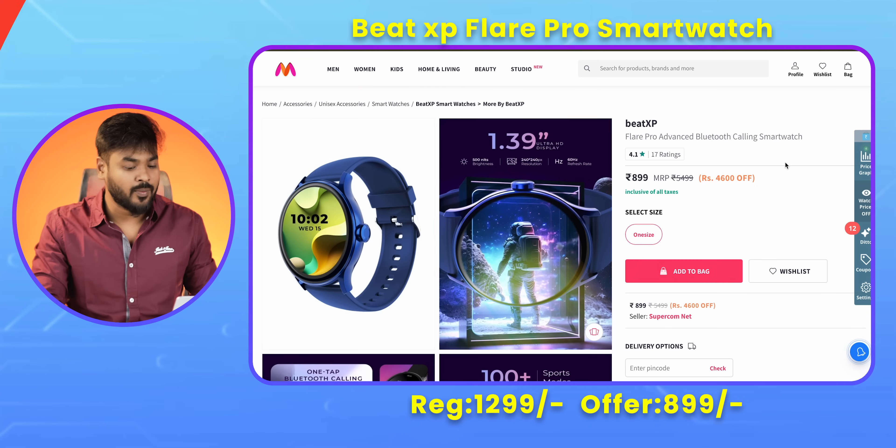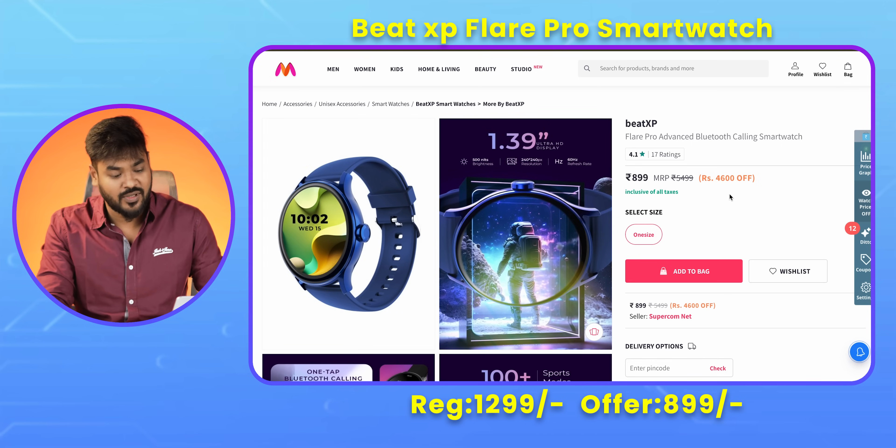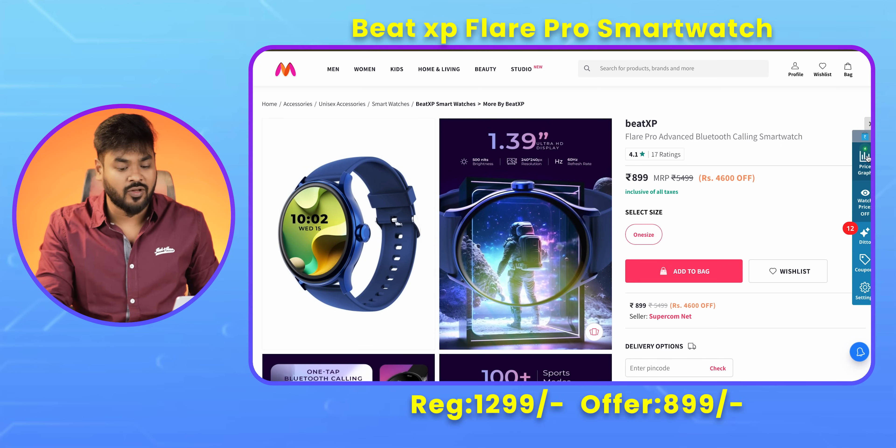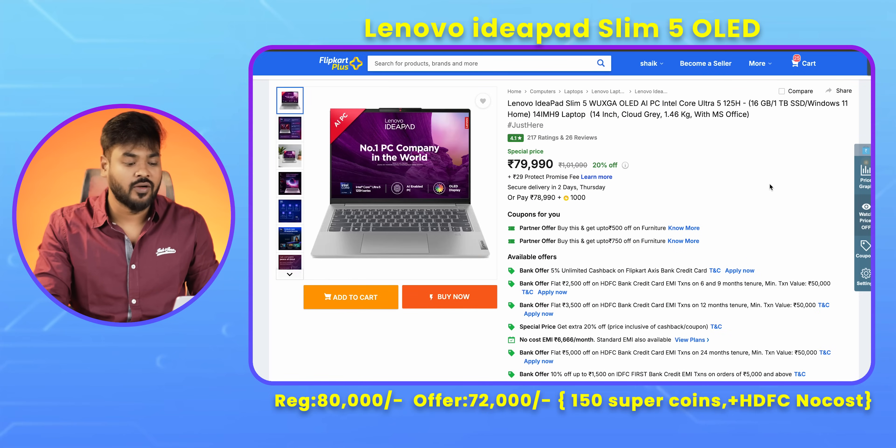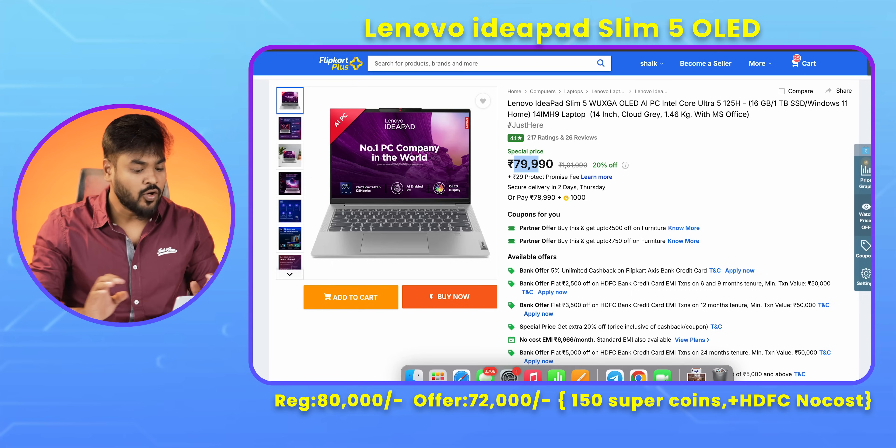Next, we have the BitXP Flare Pro smartwatch — a Bluetooth calling smartwatch with a 1.39-inch Ultra HD display. The regular price is around 1,999. There is a shopping description link. This smartwatch has a better display and is a solid deal in its price range.